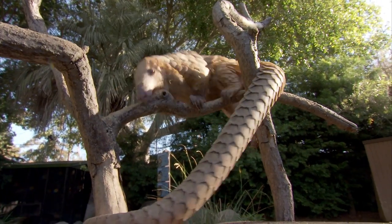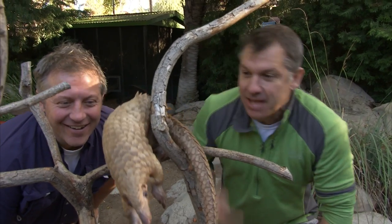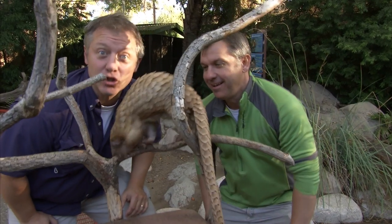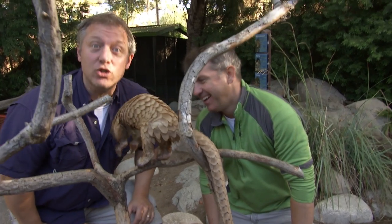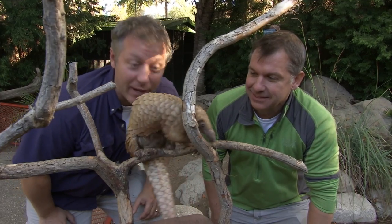This is a pangolin here at the San Diego Zoo — an African white-bellied tree pangolin, to be exact. Check out those scales. He has scales on almost every part of his body, and they form a super-tough suit of armor that is so strong that even big cats like lions can't bite through it.